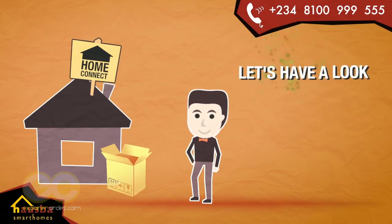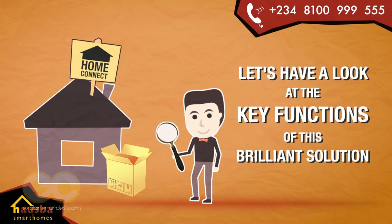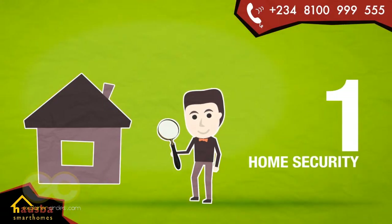I'm sure you're wondering what HomeConnect can do for you. Let's have a look at the key functions of this brilliant solution. Number 1: Home Security.